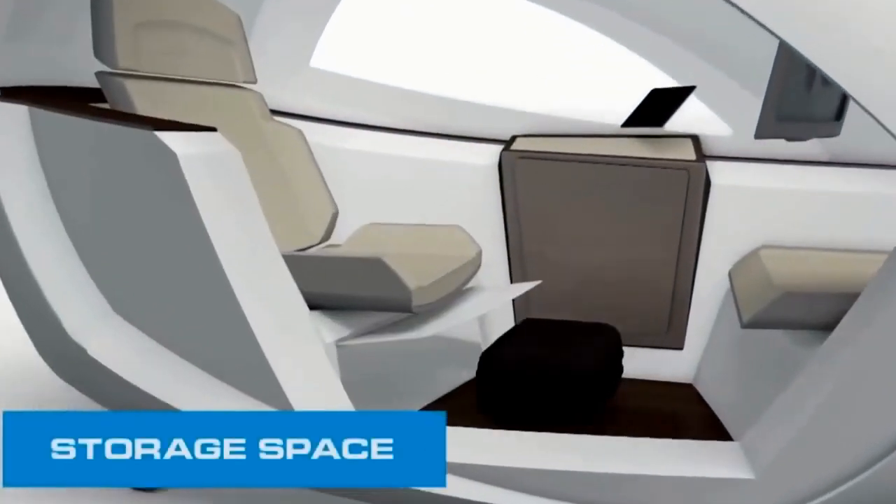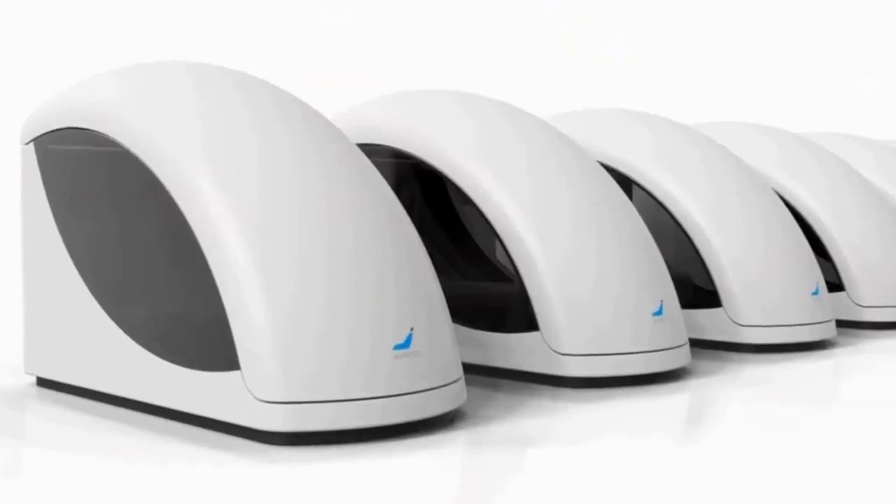The estimated cost of a unit is $16,000, with the hourly rental rate somewhere around $18.